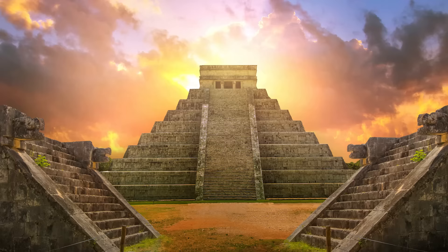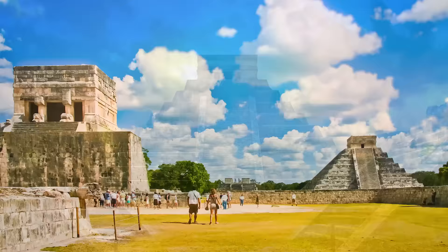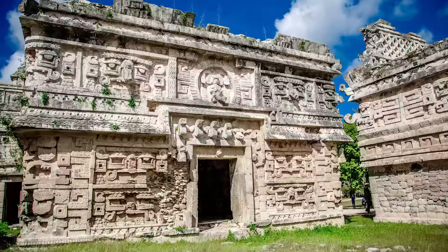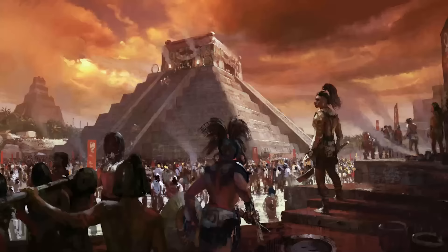Chichen Itza was a pre-Columbian city built by the Mayans. It is located on the Yucatan Peninsula in Mexico. The archaeological site is especially known for its fascinating and diversified architecture, which shows many aspects of the Mayan culture, its brilliant ingenuity, besides being a true economic power and capital for this civilization.